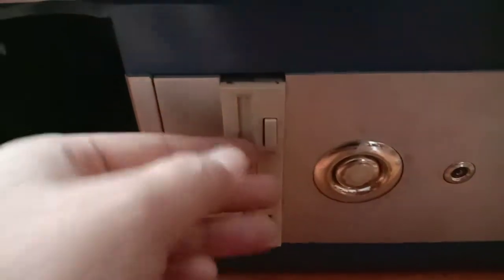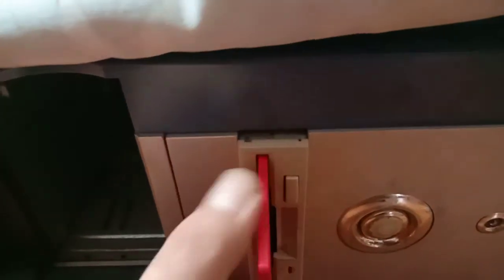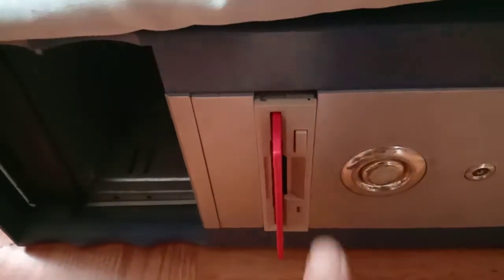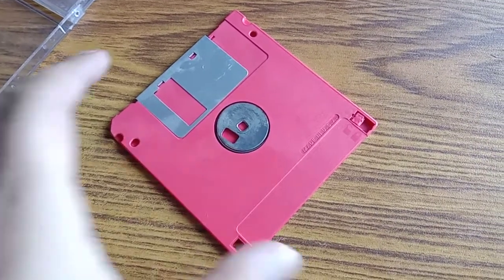This is a very old CPU, and this is the floppy disk drive - it's where you put this floppy disk. You put it in here, and then you eject it like this. So that was all about the floppy disk.